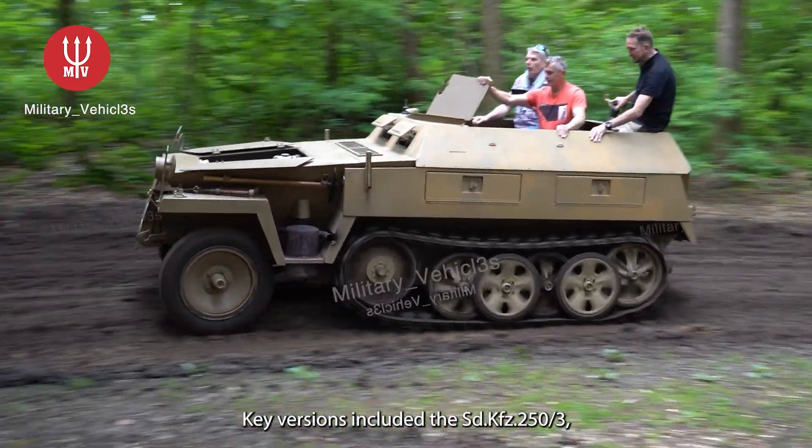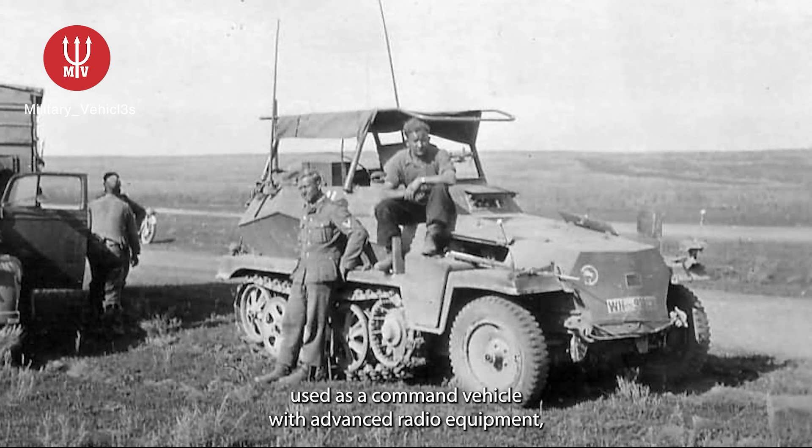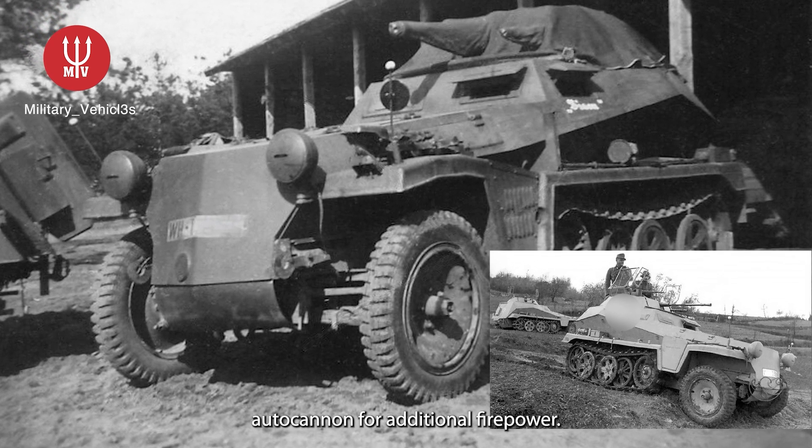Key versions included the SD KFZ 253, used as a command vehicle with advanced radio equipment, and the SD KFZ 259, which was equipped with a 20-millimeter autocannon for additional firepower.